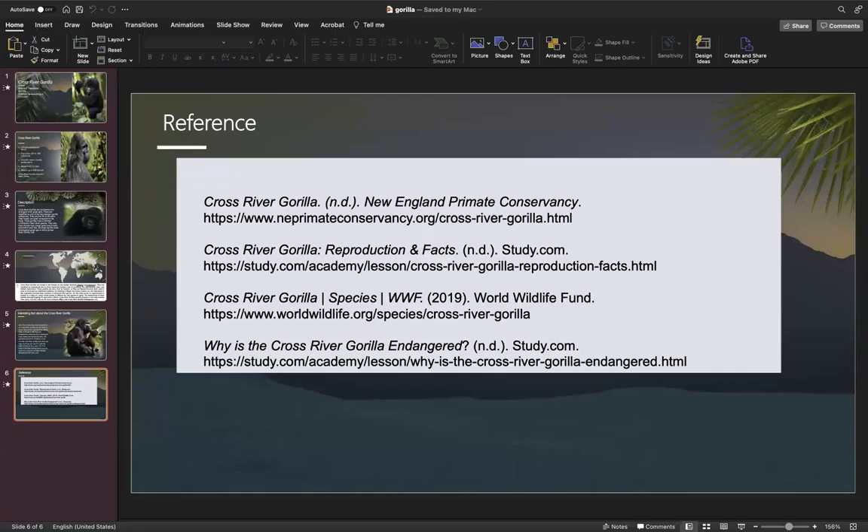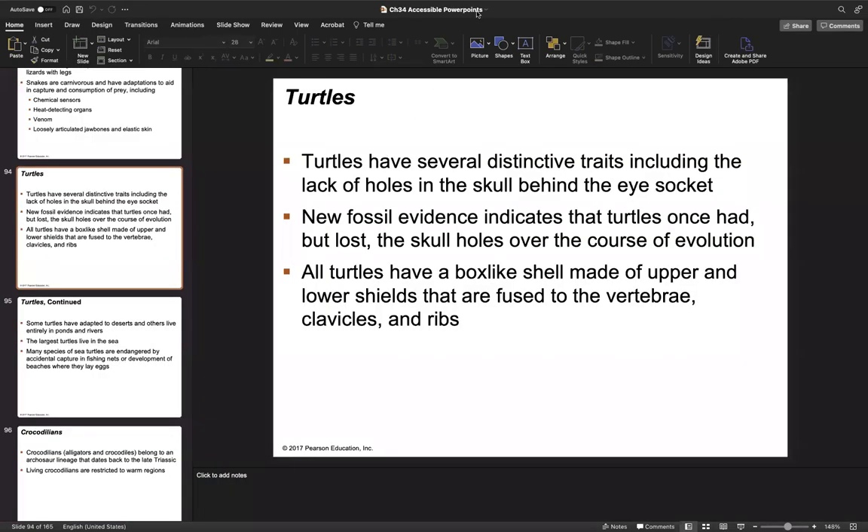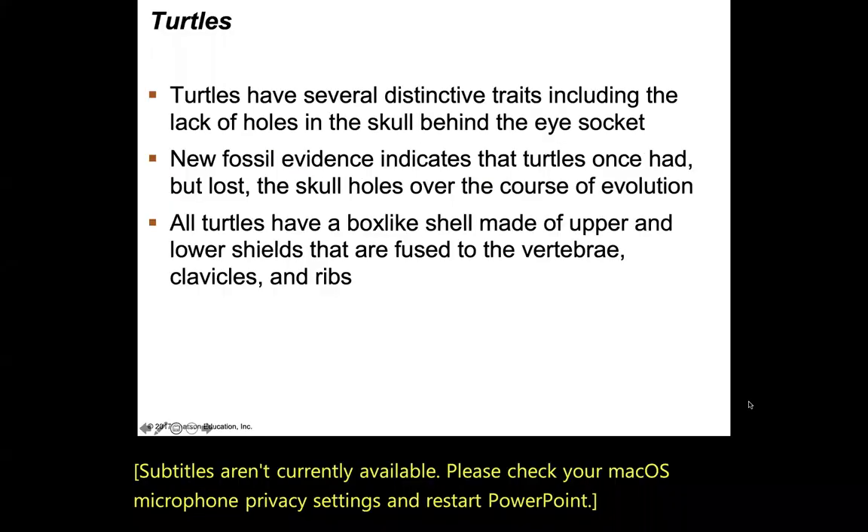Welcome back. Let's go ahead and check out the turtles. We are on slide 94 out of 165, so we're moving and grooving. Your turtles are going to have very distinctive traits — that includes the lack of holes in the skull behind the eye socket, which is a difference from the other reptiles we're talking about.